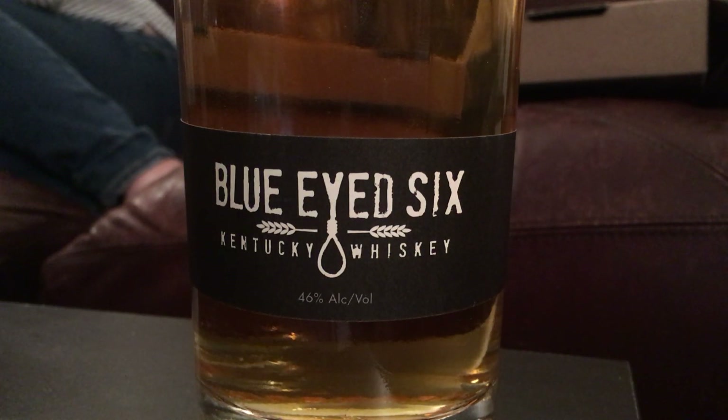It has that malt whiskey funk — I can't really describe it other than just the funk. It does not have the vanilla or the cornbread or banana bread that the last one had. I think this one took on a lot more of the barrel. I bet if we were to add water to this — which I wouldn't at this proof — you would start to taste a little bit of that coming through.